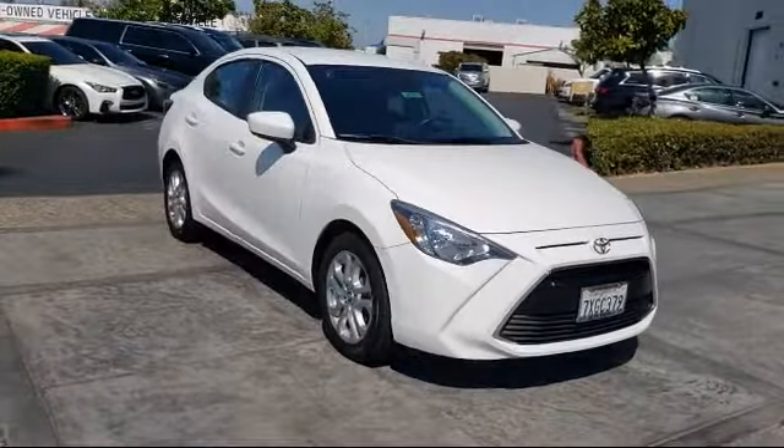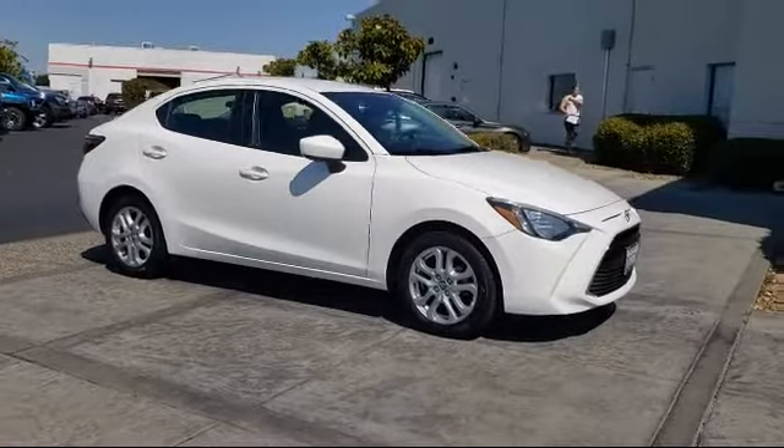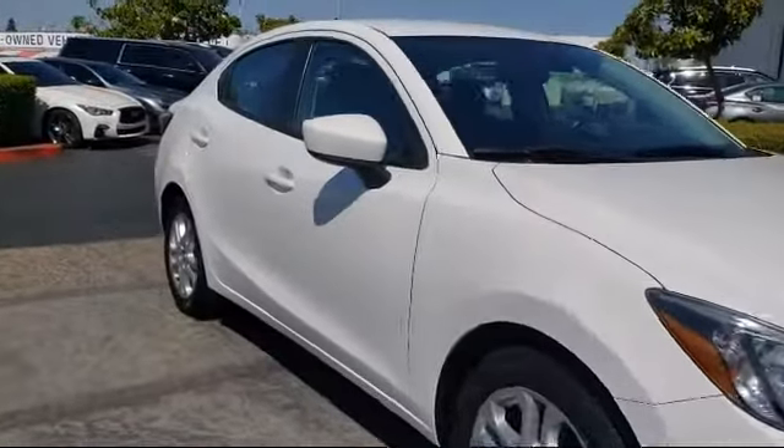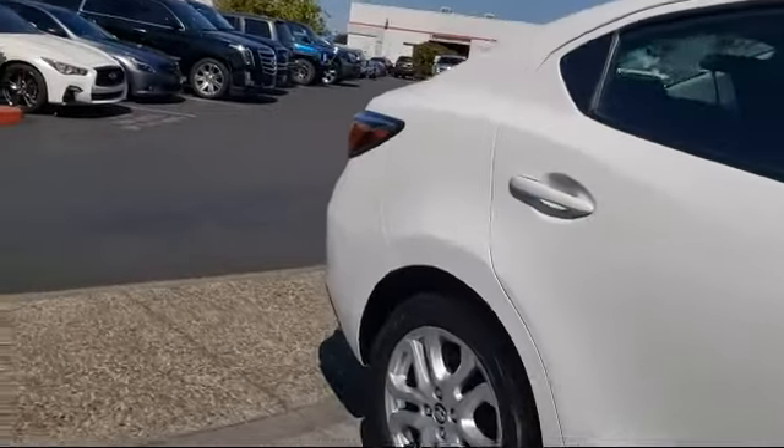It comes equipped with keyless entry, alloy wheels, steering wheel controls, dual front side impact airbags, tire pressure monitoring system, and a split fold-down rear seat.